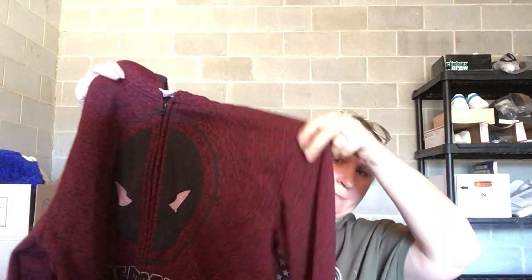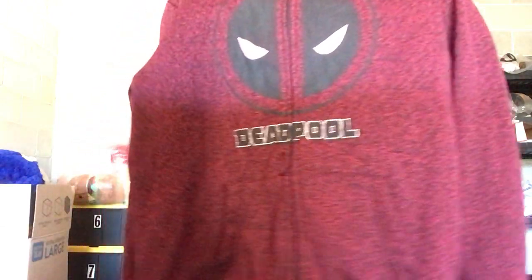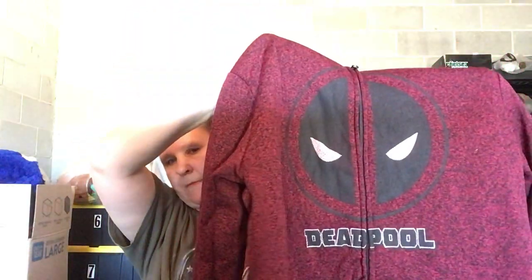This is a Marvel Deadpool hoodie — full zip, kangaroo pockets, long sleeve, extra large. I just thought it was neat, so I had to have it.